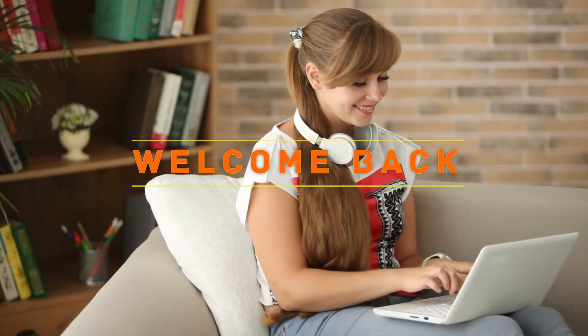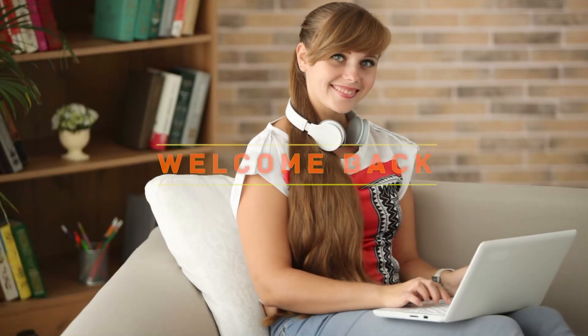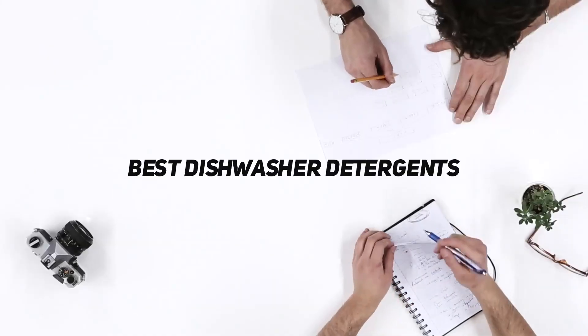Hey, welcome back to my channel. In this video, I'm gonna talk about the Top 5 Best Dishwasher Detergents.